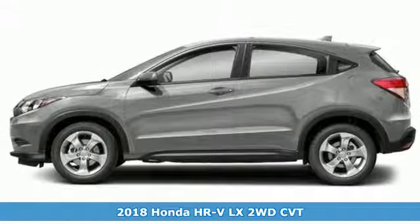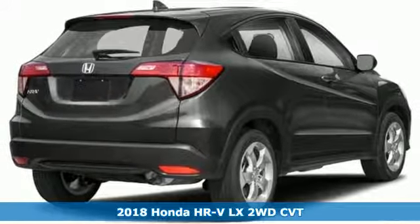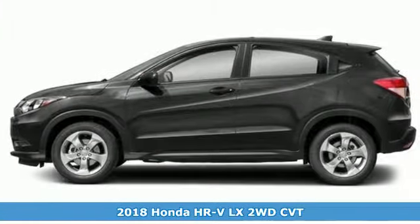It's a 2018 Honda HR-V. Every Honda is designed with the driver in mind. It comes with features you need, and better yet, want.